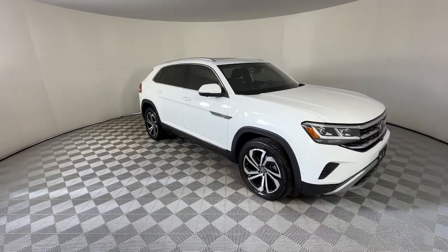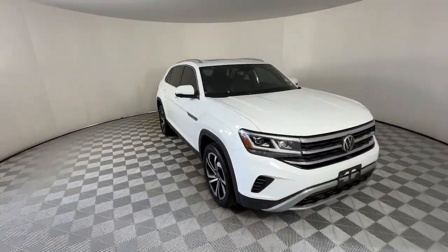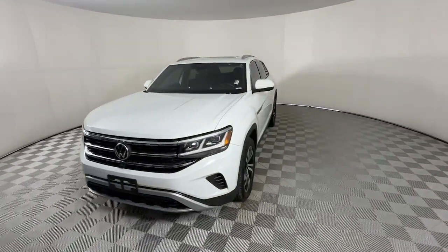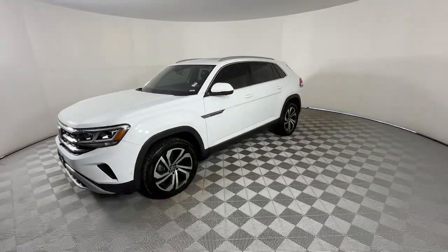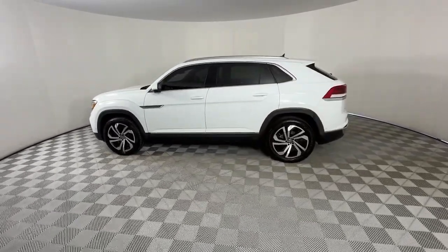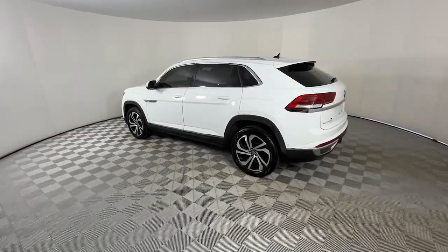You will be amazed by this 2020 Volkswagen Atlas. With less than 35,000 miles on it, make all your adventures the best they can be in this well-equipped Atlas. Honest and uncomplicated, this well-built family hauler prioritizes safety, comfort, and connectivity.